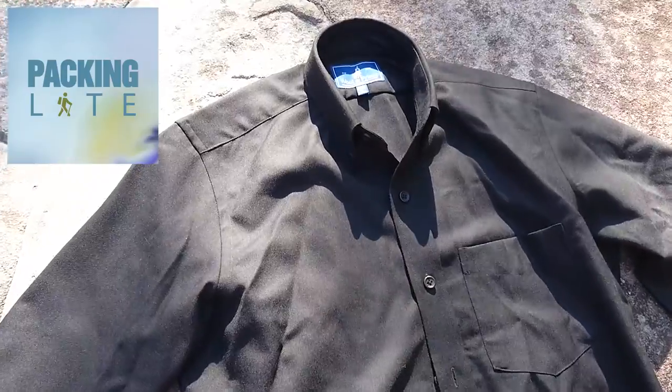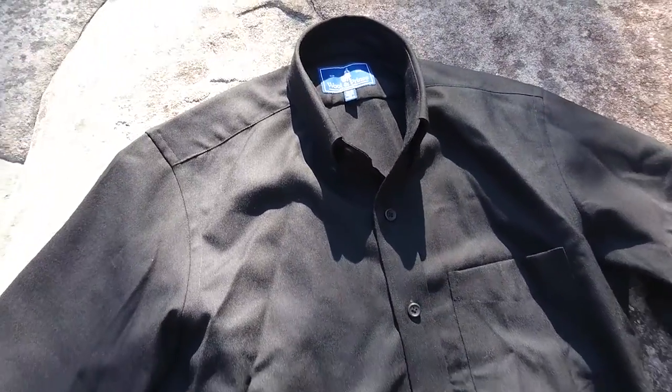Hello Electroliths, today we're taking a look at Woolen Prince's black twill merino shirt. The Woolen Prince black twill shirt is a 170 GSM twill merino button-down shirt. It's noticeably thicker and feels more durable than the other 130 GSM shirts in Woolen Prince's range.